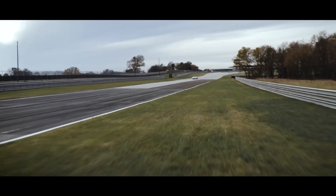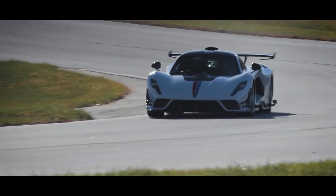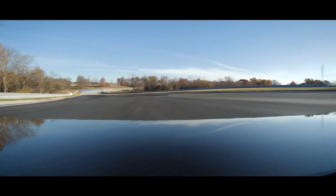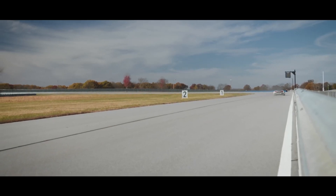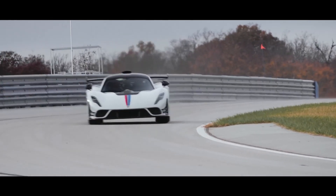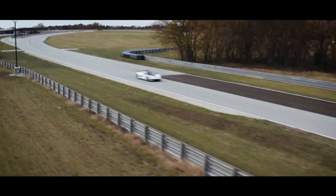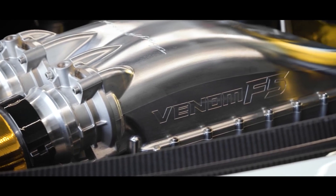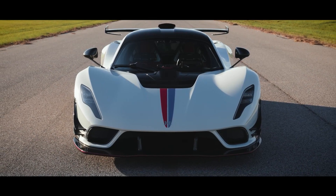There is a second version of the Hennessey F5 called the Revolution. Where the normal F5 is a straight-line monster, the F5 Revolution is meant to be more track-focused — in other words, it's meant to go around corners. And yes, the Revolution features the same 1,800 horsepower powerplant. If you want to see a full video on that car, go and watch it after you've finished watching this one.